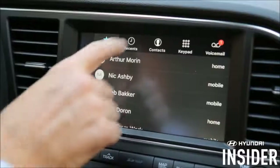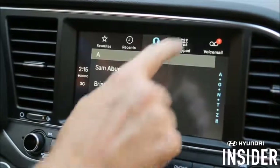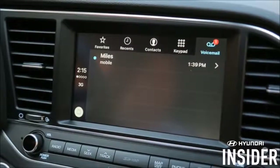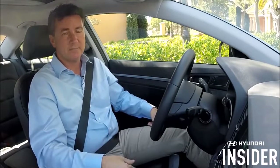Other options to make a call are favorites, recents, contacts, good old fashioned keypad, and you can also review new and existing voicemails. As you can see, Apple CarPlay is the ultimate co-pilot — the smarter, safer way to make calls in your Hyundai. Thanks for watching.